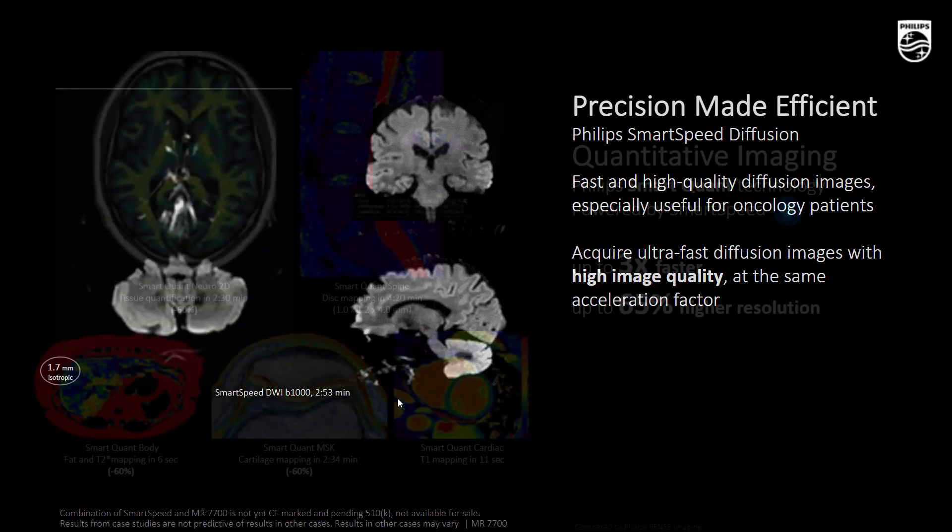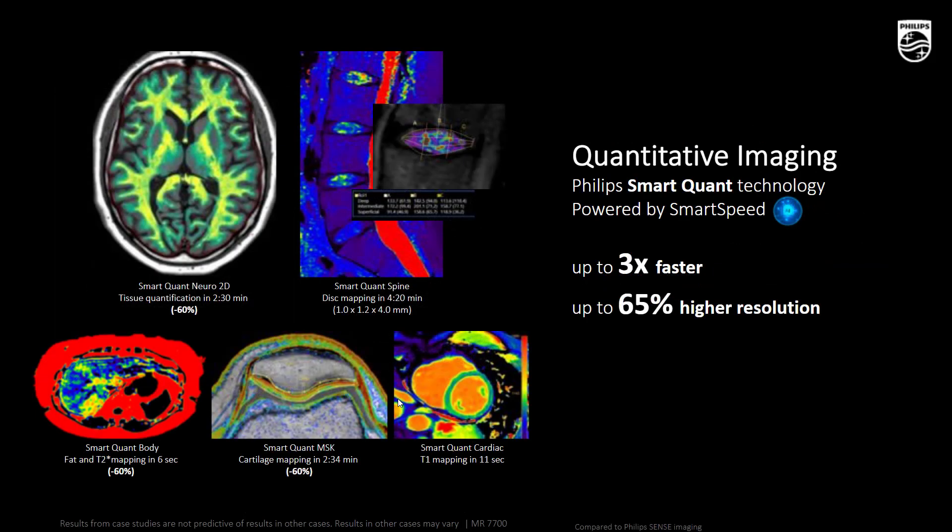Smart Speed is also compatible with many quantitative techniques — for instance, brain quantification including T1 or T2 maps, but also gray matter and myelin maps as shown here. Quantitative mapping in the knee, spine, liver, or the heart is also possible with much faster scan time and improved image quality. SmartFront, which is Smart Speed applied to quantitative techniques, is also making quantitative MR finally ready for clinical prime time.